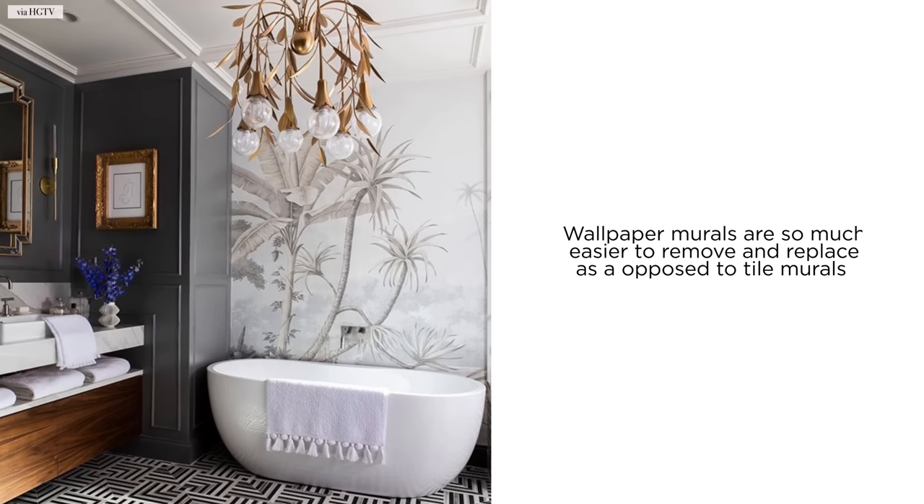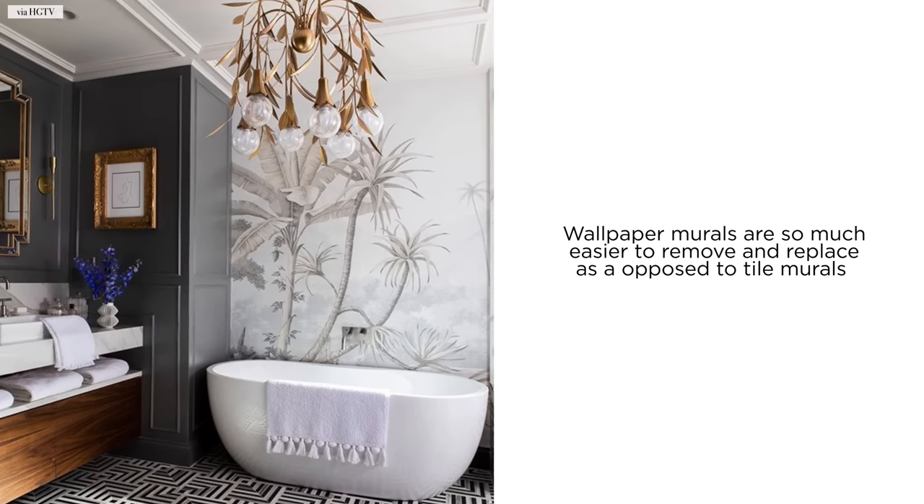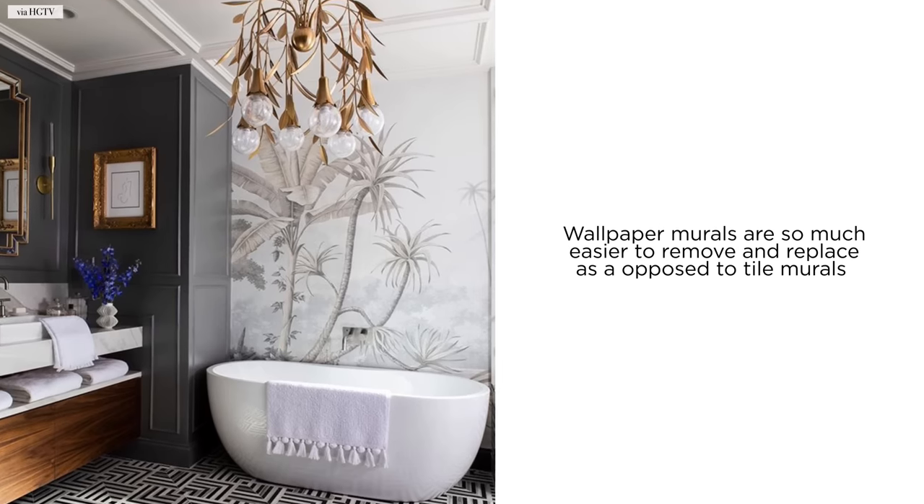Absolutely stay away from those large-scale tile murals if you're looking for something timeless and classic. I love a gorgeous mural in a small bathroom or even a powder room, but stay away from murals that are made of tile because if you want to replace it down the line, it's so costly to do so. So if you're looking for a really beautiful graphic statement in a mural-type look, opt for wallpaper instead.